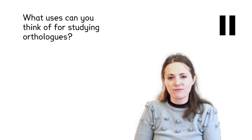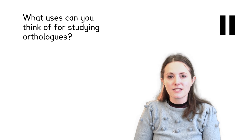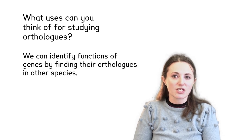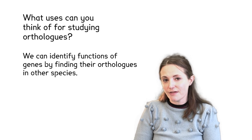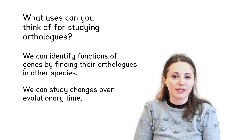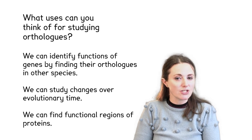What uses can you think of for studying orthologs? We can pause the video here to have a discussion. We can identify functions of genes by finding their orthologs in other species. We can study changes over evolutionary time. We can find functional regions of proteins.